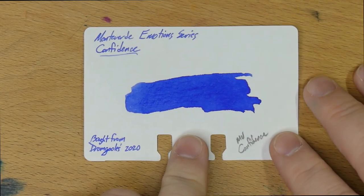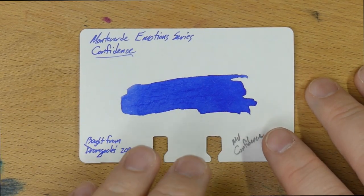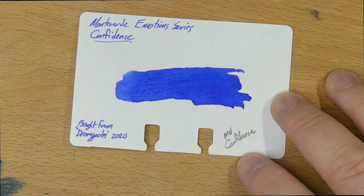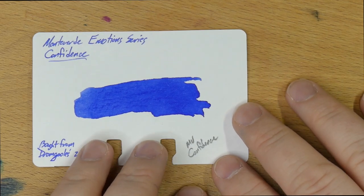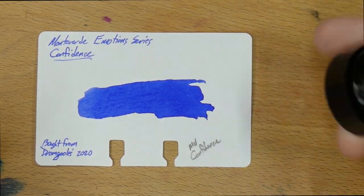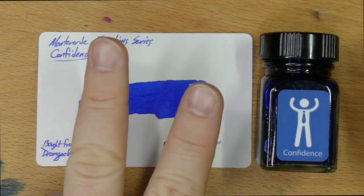But this is going to be an ink that will probably work for a lot of you. It's slightly purple, slightly under-saturated, it has nice shading, and there's nothing else wrong with it. So check out Monteverde Emotions Confidence. Subscribe if you're not already a subscriber, hit that like button if you like it, and leave me a comment below telling me what you think about Monteverde Confidence or what your favorite blues are in this shade. I'll see you on the next video. Peace out.